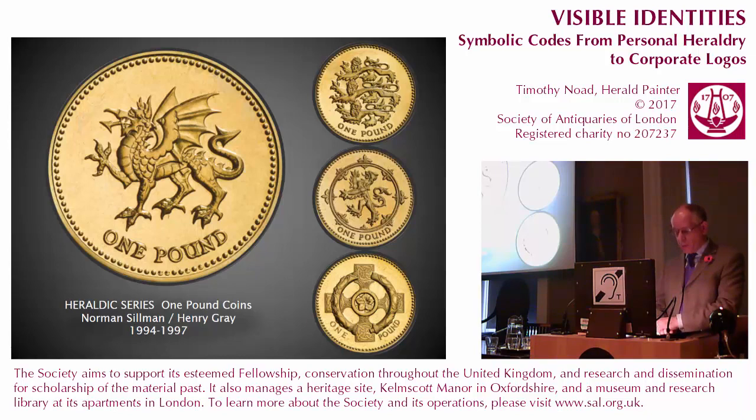The Welsh dragon badge first appeared on a British coin in the £1 series of 1994–97. The original drawings were made by my colleague at the College of Arms, Henry Gray, who unfortunately has never been fully credited for his contribution to the designs. The red dragon of Cadwallader was introduced into the Royal Arms as a supporter by Henry VII, but Wales has more recently struggled for representation on the coinage. "Wales is not a kingdom, merely a principality or appendage of England" was the rather supercilious observation of William Woods, Garter King of Arms, in 1898.